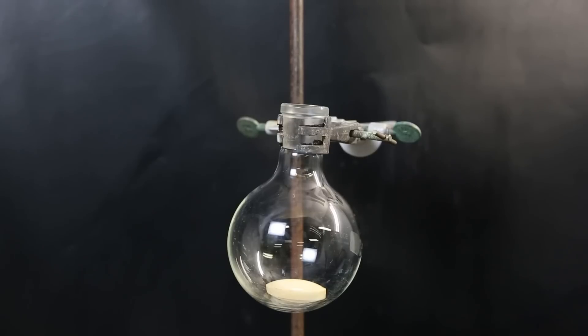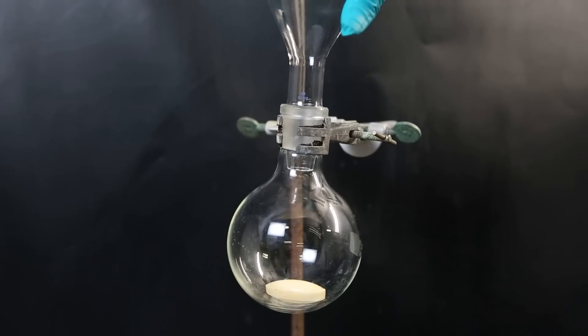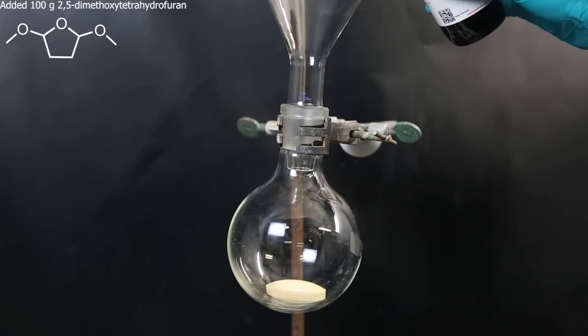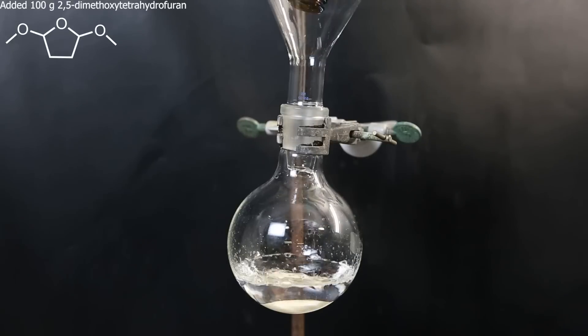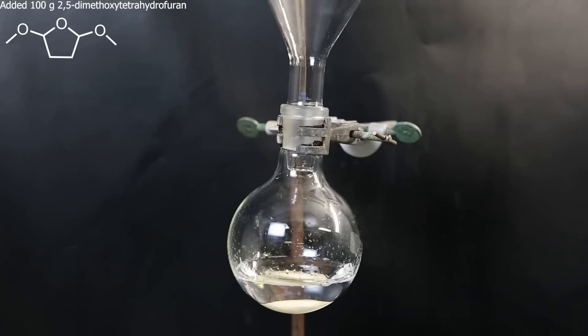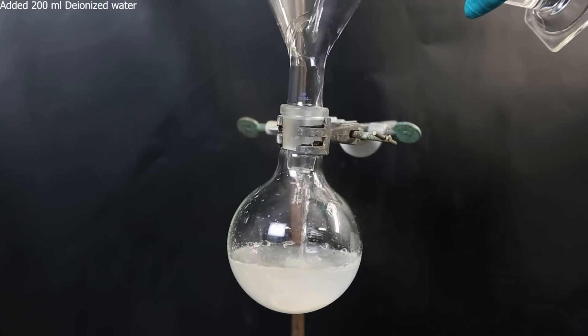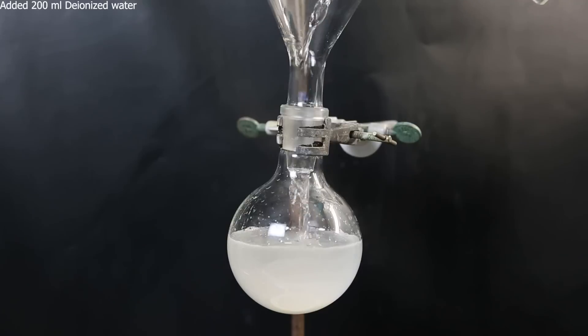To get started, I set up a flask with a stir bar, attach a funnel, and add 100 grams of 2,5-dimethoxy-tetrahydrofuran, which is the whole bottle. I then add 200 ml of deionized water. The mixture now has two phases, since these chemicals do not fully mix.